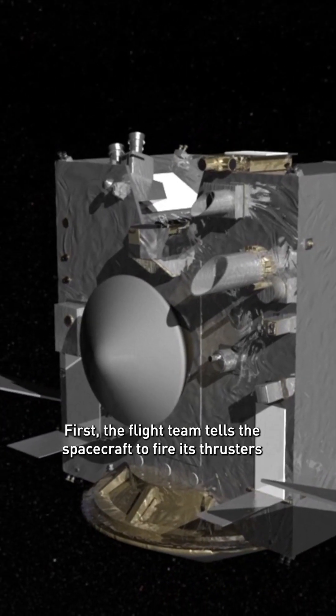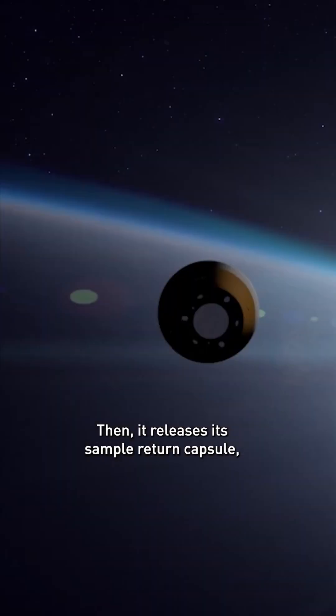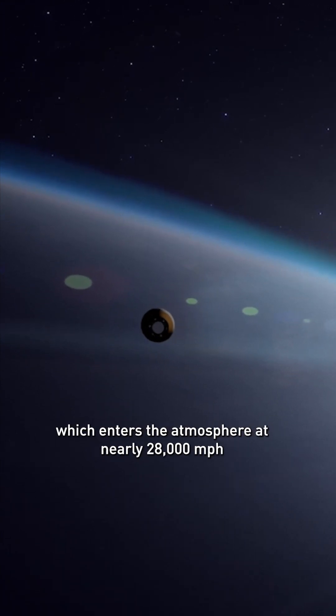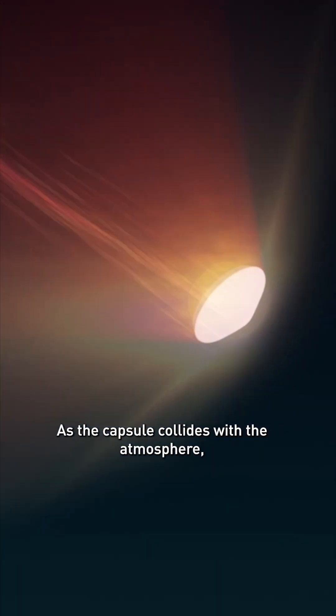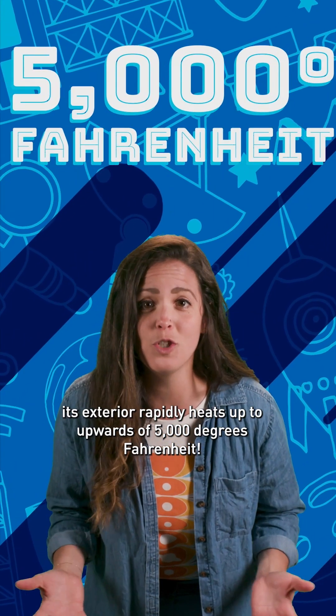First, the flight team tells the spacecraft to fire its thrusters so it's perfectly targeted for reentry. Then it releases its sample return capsule, which enters the atmosphere at nearly 28,000 miles an hour. As the capsule collides with the atmosphere, its exterior rapidly heats up to upwards of 5,000 degrees Fahrenheit.